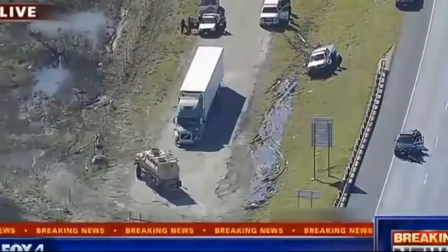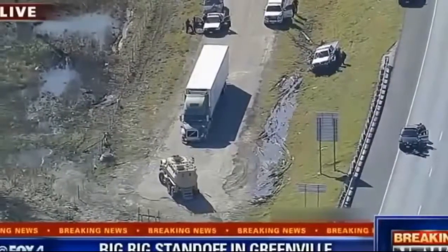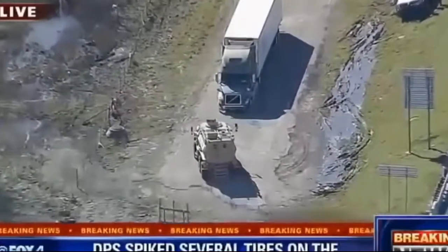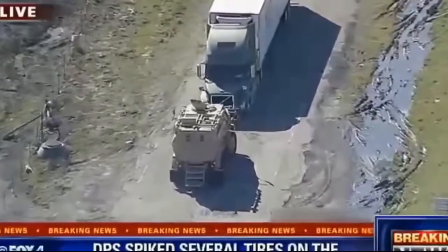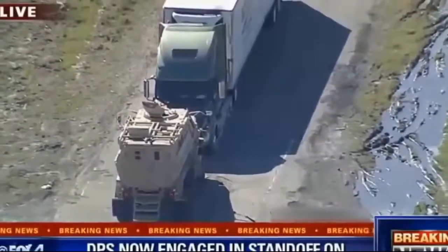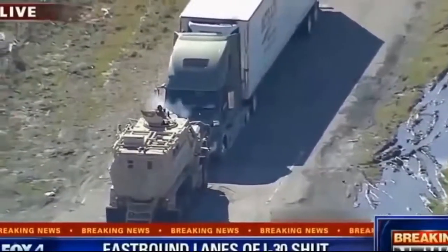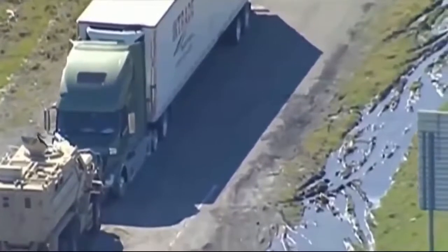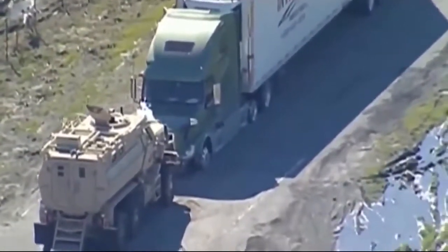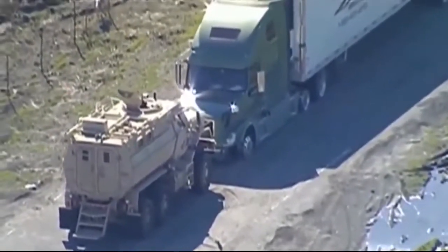It appears the SWAT officer has pulled the armored vehicle nose to nose with the 18-wheeler, popped up, and fired one time - shooting through the windshield. The dog in the passenger seat is moving around - appears to be okay. Given the size of the hole in the windshield, it could be a tear gas canister, though no visible smoke is filling the cab yet. They wasted no time doing that. After they saw what they needed to see from alongside the driver's side window, they repositioned and fired.